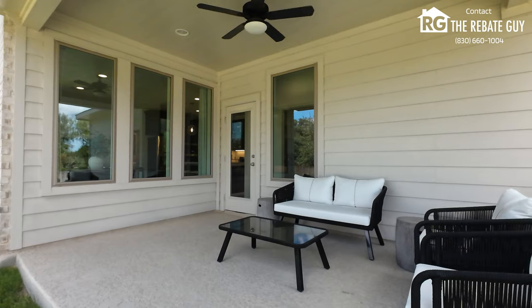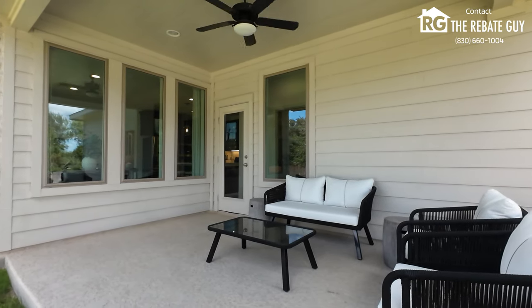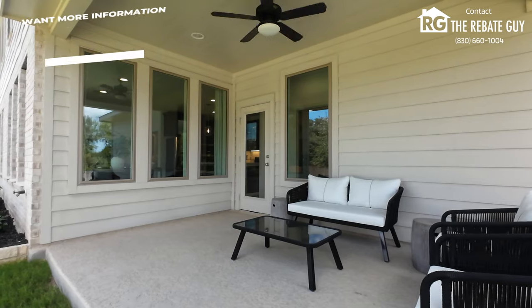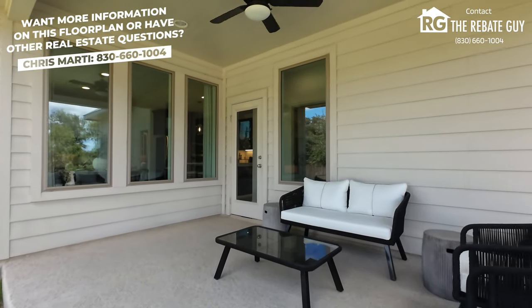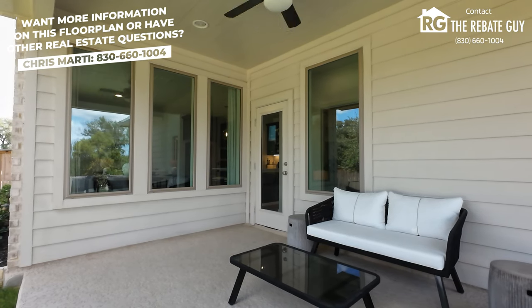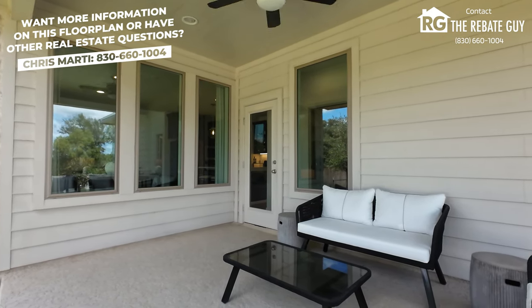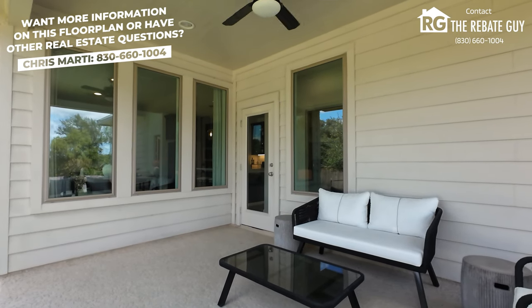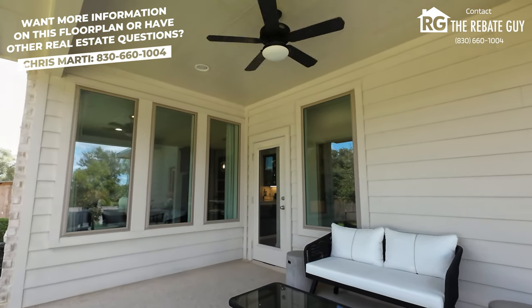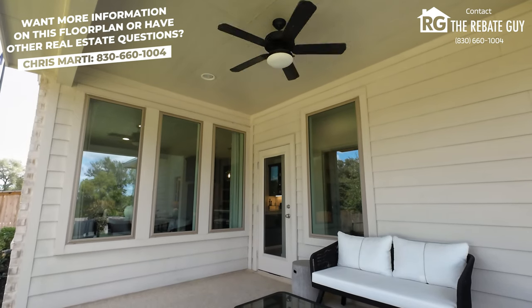That wraps up the tour of the 2332W — we're so excited to have shown you this plan. As always, if you're looking to buy new home construction with the Rebate Guy, please reach out. Any neighborhood, any city in Texas, we can help you and save you thousands of dollars with our buyer rebate program on any of these homes. Please like, subscribe, and follow our channel for more content where we take you through all the different builders and highlight their best-selling floor plans. We'll catch you next time.